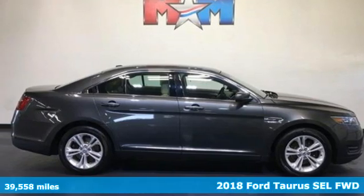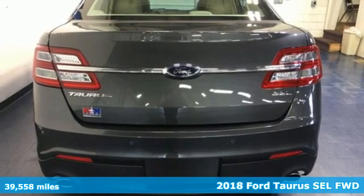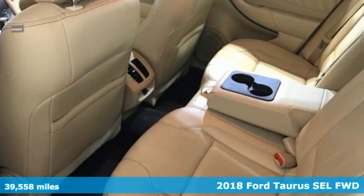Here's a 2018 Ford Taurus. Not many vehicles are as well-rounded as this Taurus. It comes nicely equipped with features you'll love.